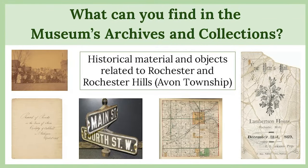What can you find in the museum's archives and collections? To put it simply, you can find historical material and objects related to Rochester and Rochester Hills. We have about 5,000 archival photographs, maps, documents, letters, correspondences, diaries, scrapbooks, and all kinds of things from local residents. We have different objects on display in our dairy barn, as well as a lot of items from the Van Hoosen family. One of our most valuable collections is our newspaper collection — it really lets us know what was going on in the community. Every year our collection is growing.